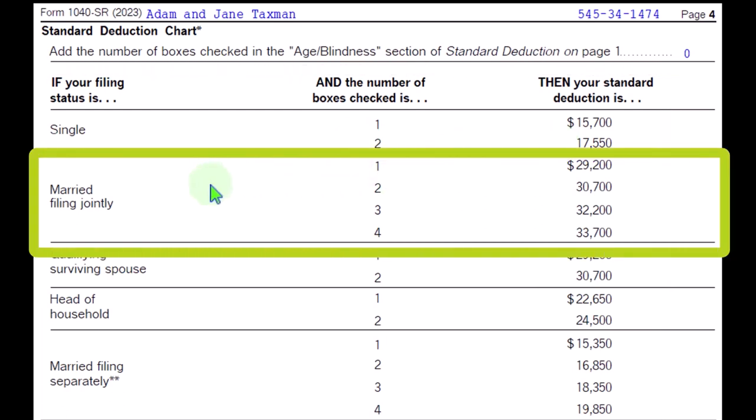If you're married filing jointly, you can see the different combinations. Now you have two people who could be over the age limit and could have blindness. So if you have one person that is either over the age or blind, then the standard deduction is $29,200. If you have two people that are both over the age, or one over the age and the other blind, or both blind — a combo of two of those factors — then we're at $30,700.